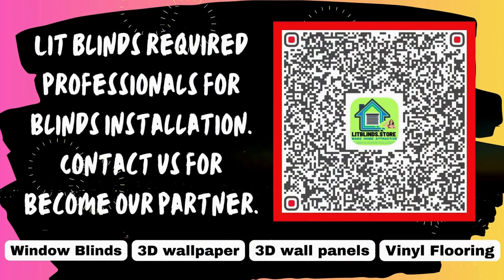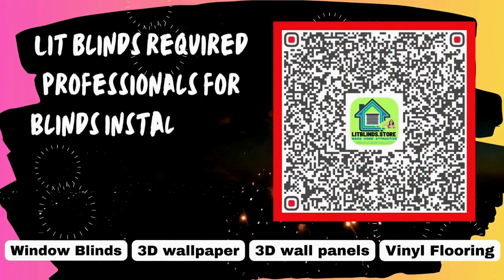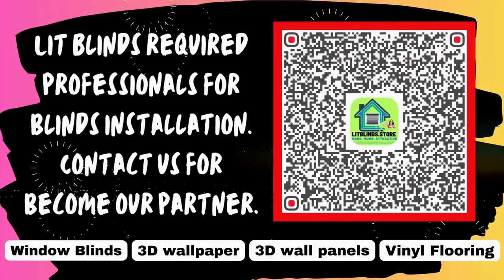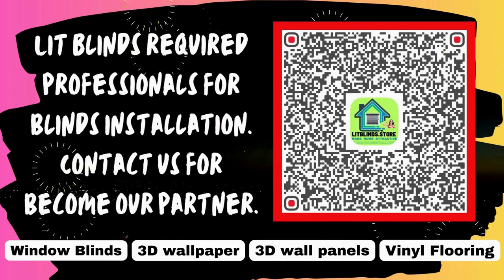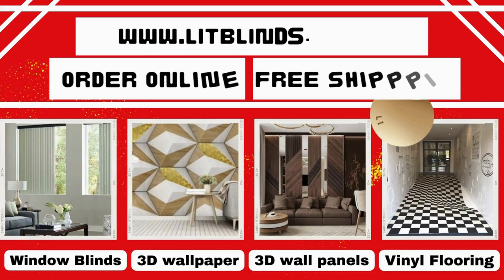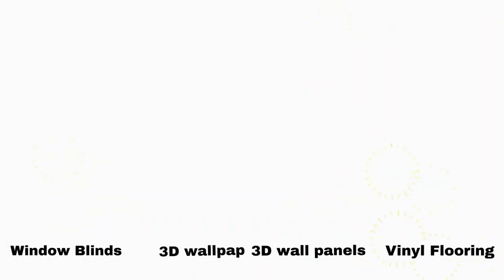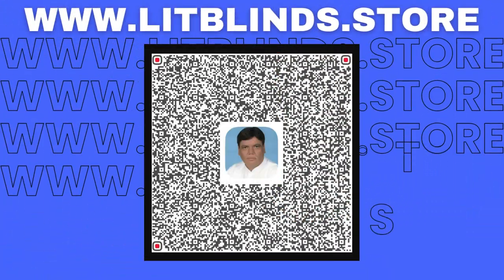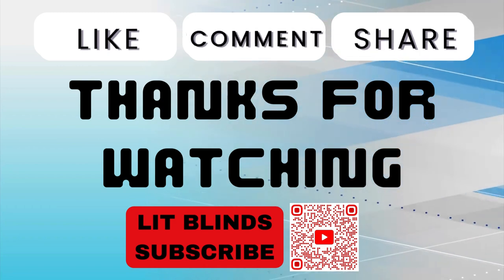Lip Blinds requires professionals for blinds installation. Contact us to become our partner, or order online for free shipping.